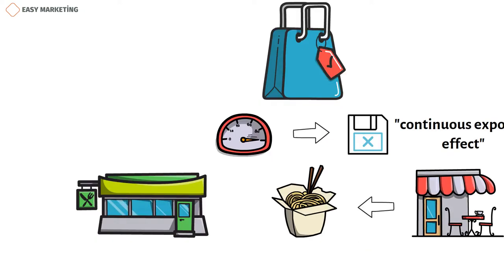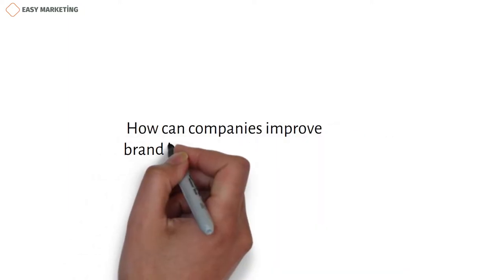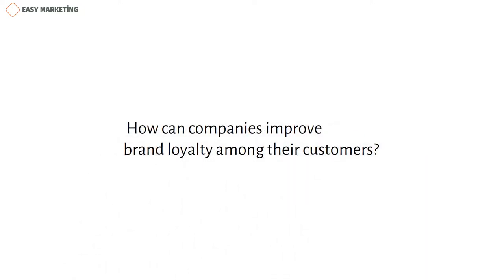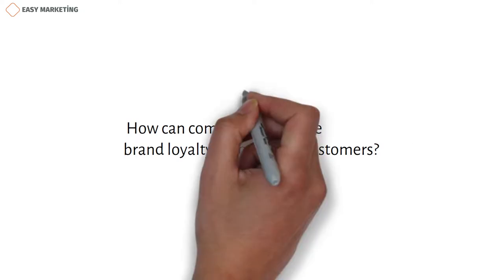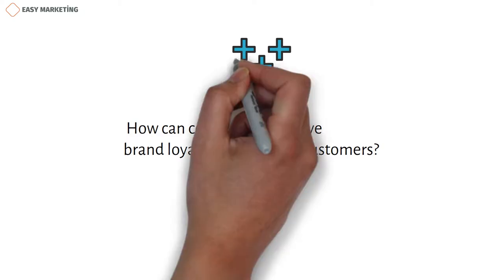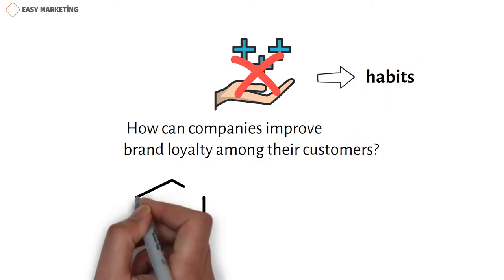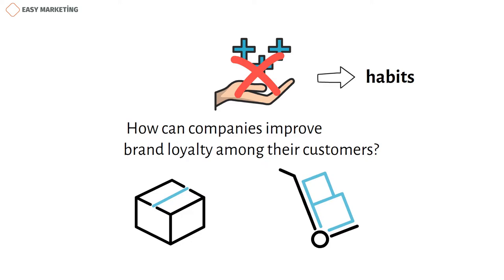Now, let's go back to the question: how can companies improve brand loyalty among their customers? One of the first answers that comes to mind is to have some advantages over your competitors. However, this may not always be among the reasons that lead to brand loyalty, because our habits can prevent it — instead of a better product or service, we can choose the one that is easier to get.